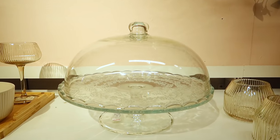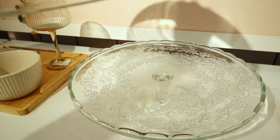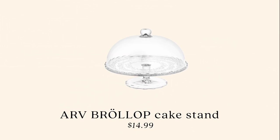I also saw a cake plate that at first looked simple, but then I noticed it had a scalloped edge and a floral print in the glass — so freaking cute. And it's only $15.